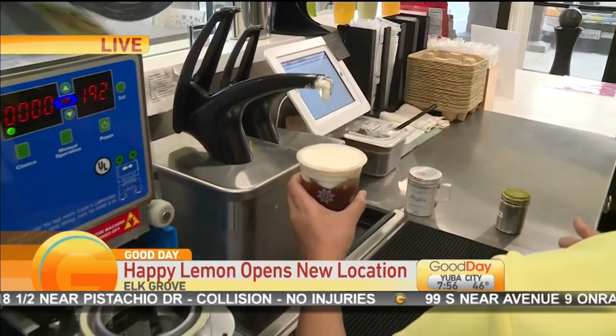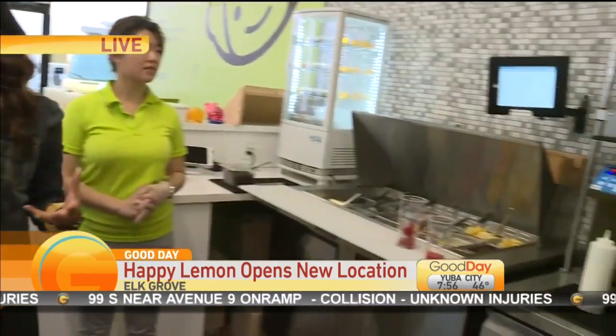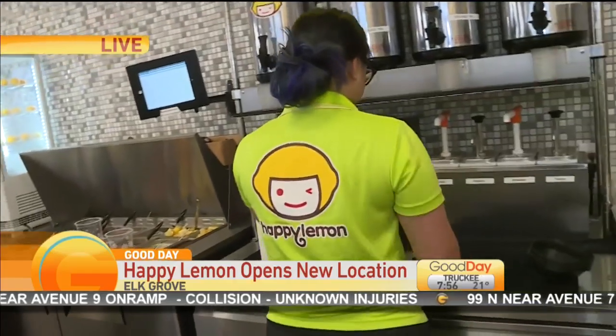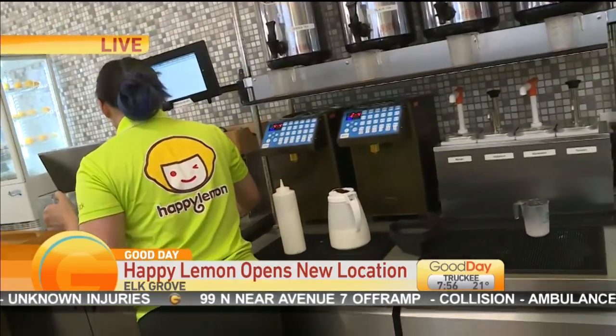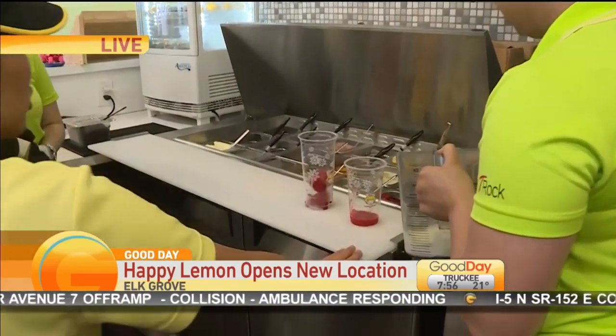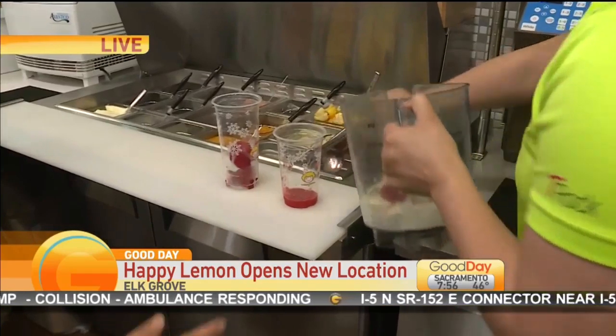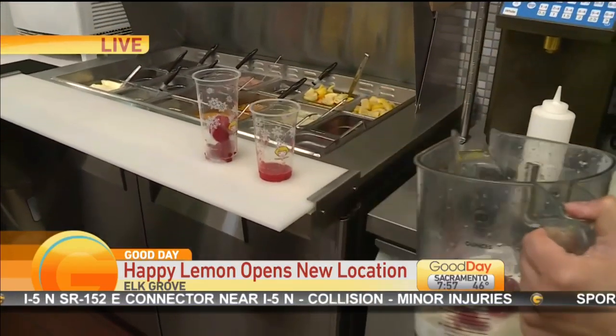The salted cheese is basically a sweet and salty cream made with rock salt and cream cheese that we put on top of our drinks. What makes Happy Lemon really unique is it's not just one offering — you have coffee lovers, milkshakes, slushies, and tea. For the strawberry milkshake, we add fresh strawberries, milk, creamer, ice, and a little bit of sugar, then blend it all up and mix it together.